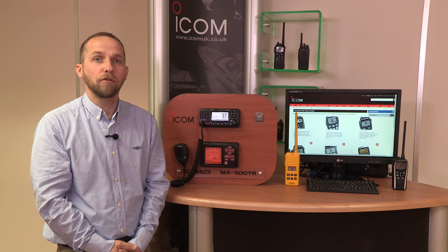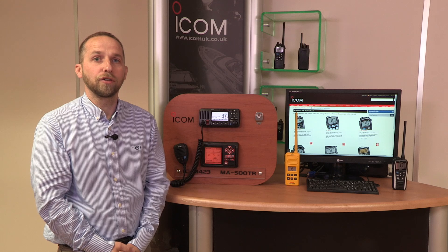All of the current range of marine fixed VHFs can be enabled for ATIS by your dealer. Once programmed for ATIS, your radio will have an extra channel group in addition to the two normal channel groups — International, USA, and now ATIS.